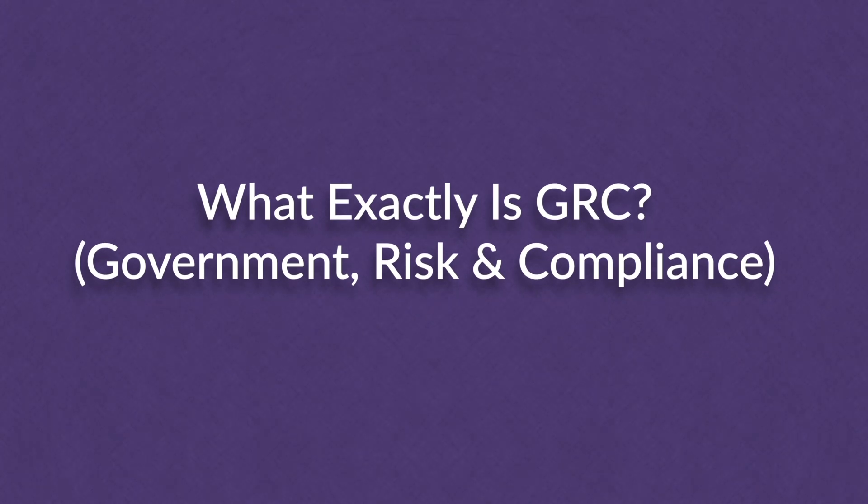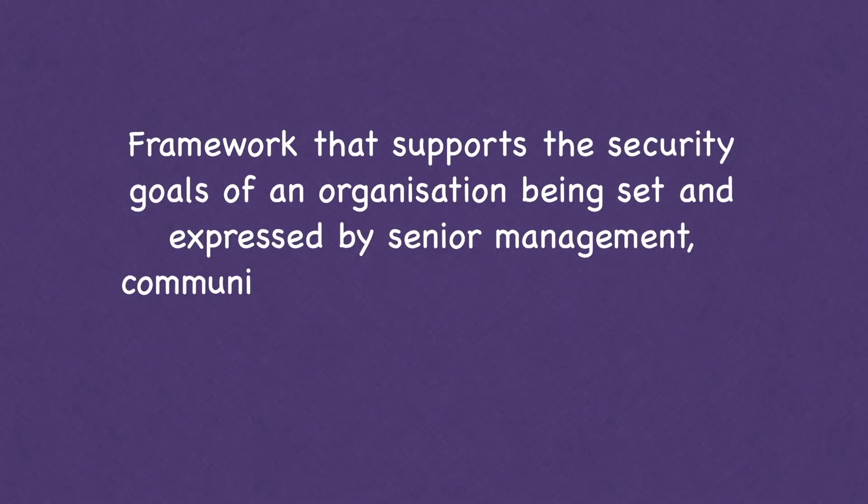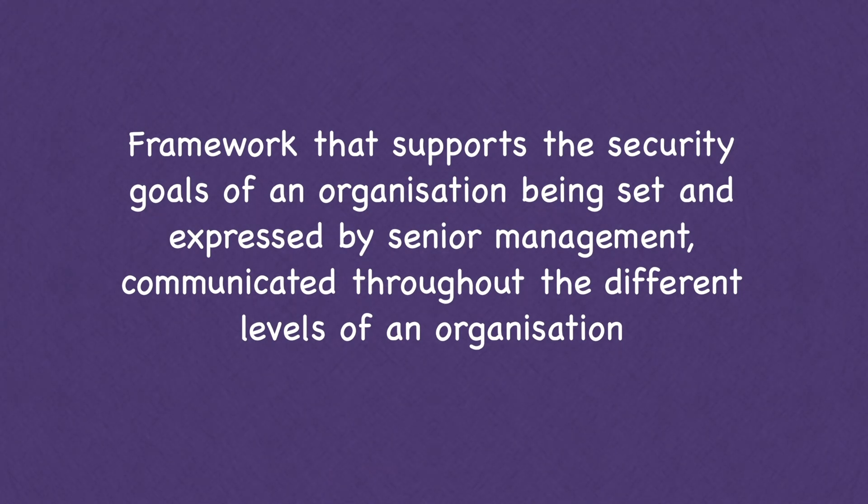What exactly is GRC, or Governance, Risk and Compliance? Security governance is basically the framework that supports the security goals of an organization — set and expressed by senior management and then communicated through all the different levels of the organization. If you've ever seen a policy or signed something, that's usually governance.